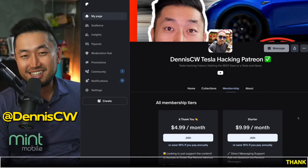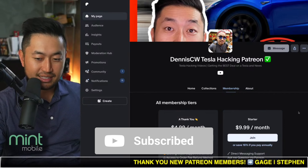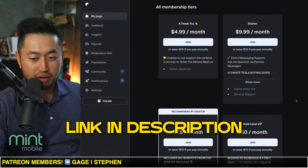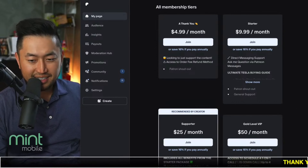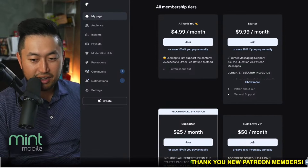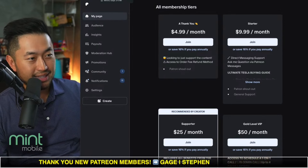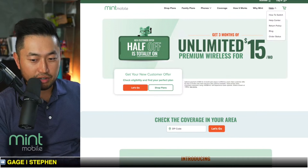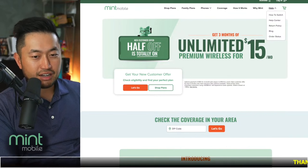Thanks for watching another video. My name is Dennis and I love talking about Tesla deal hacking — basically just getting the best deal on Tesla at the best financing rate. Hit that subscribe if you're interested, and check out my Patreon link in the description where you can support the channel and get access to the ultimate Tesla buying guide with the best interest rates. Shout out to latest Patreon members Hectico and Guest Kama. Today's stream is partnered with Mint Mobile — more on that later.